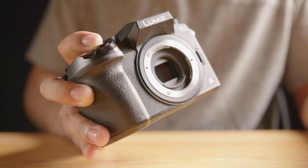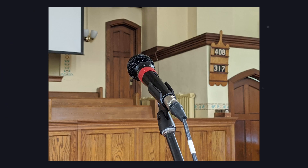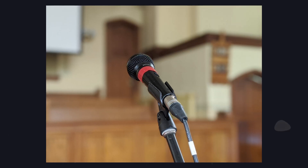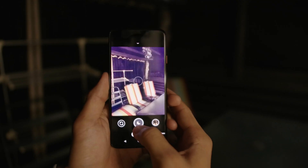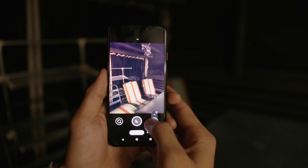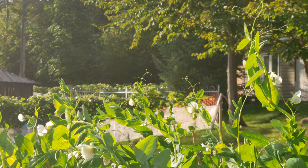Where cell phones can't physically reach the capabilities of a real camera, they compensate with software. To fix the shallow depth of field problem, they implemented portrait mode, in which the camera cuts out the subject and blurs out the background, giving the effect of bokeh. To fix low light, they implemented night mode, in which cameras take multiple photos and stitch them together to give you a bright and clean image. And to fix the digital zoom problem, they added more cameras with different focal lengths. So although it is physically impossible for a smartphone to reach the capabilities of a full-fledged interchangeable lens camera, they can still fake the basic effects of a digital SLR.